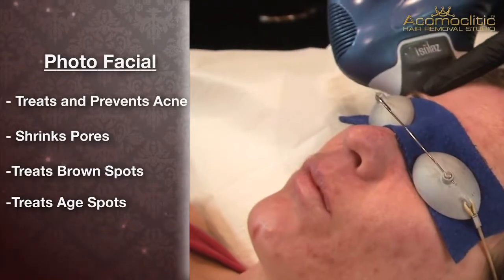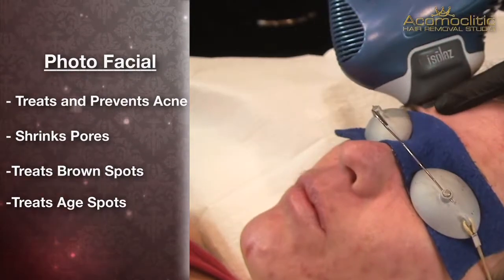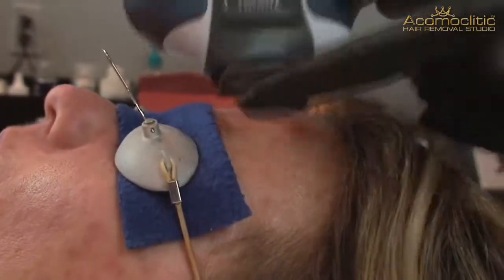The photofacial is really good for treating acne. It also is a good preventer of acne because it does shrink the pores. Usually people will see results in as little as three days and up to two and a half weeks.